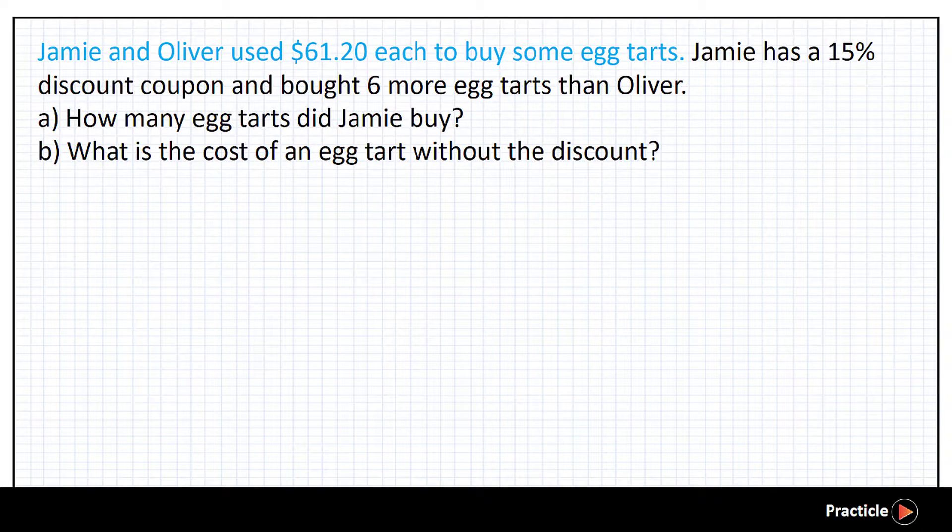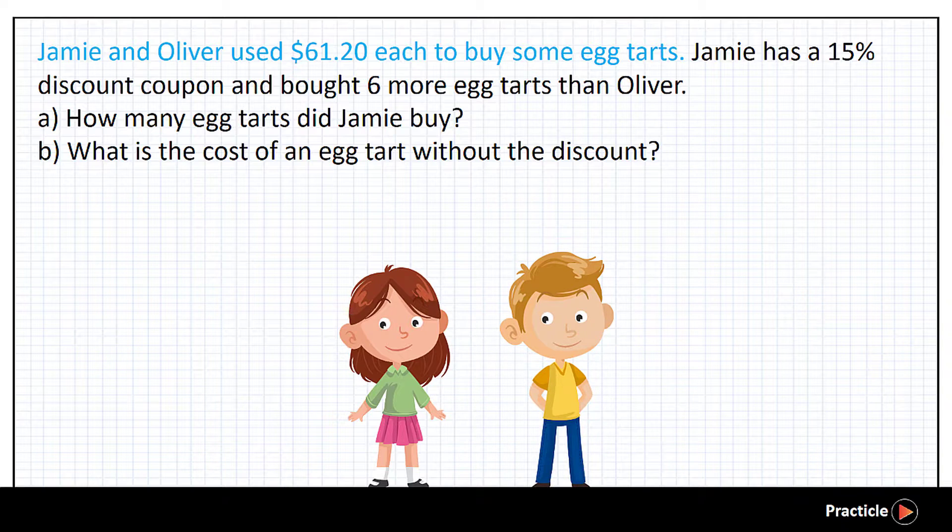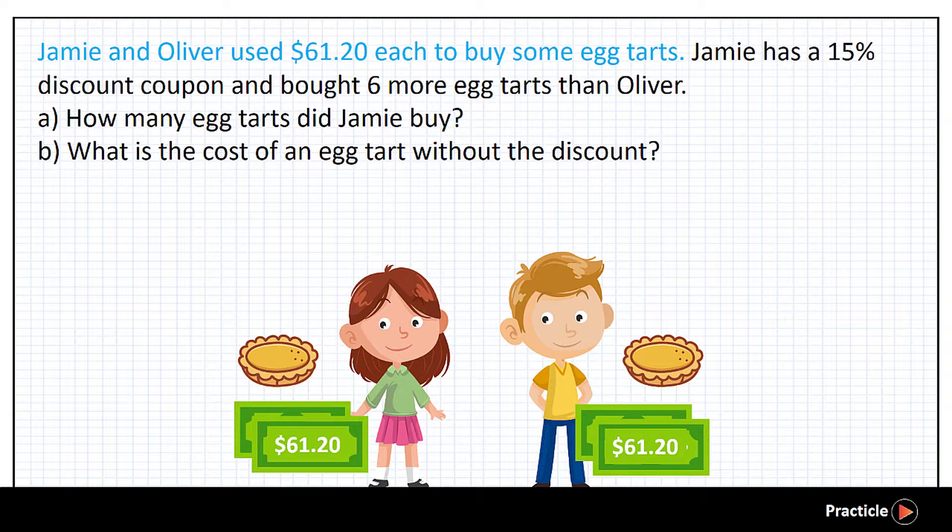Let's start by reading this math problem together. Jamie and Oliver used $61.20 each to buy some eight tasks. So looks like we have two people buying eight tasks here — Jamie and Oliver — and both of them spent the same amount of money, $61.20, to buy the eight tasks.